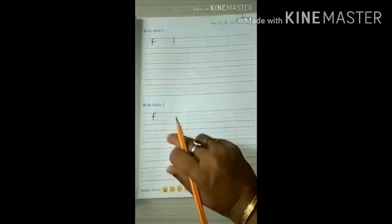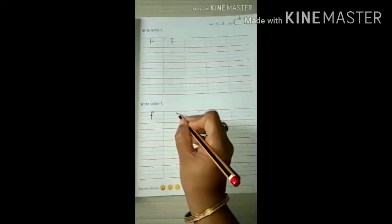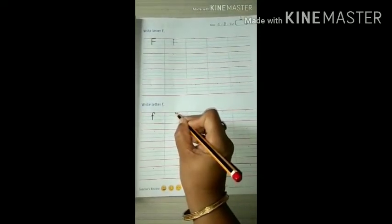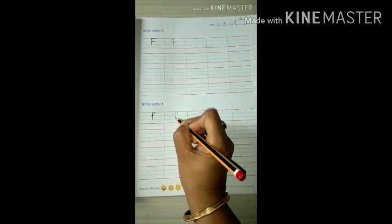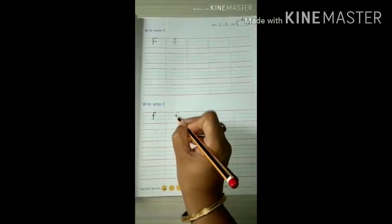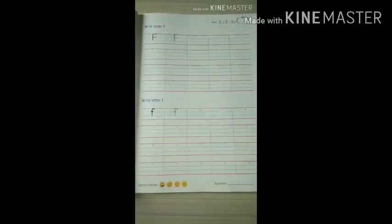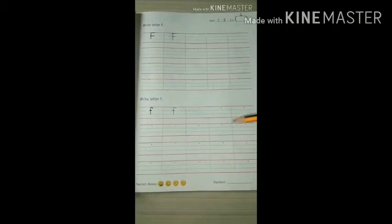Now, small letter F. Start from this dot. Touch this red line and then get down with a straight line, and one slipping line. Done — small letter F. Finish this writing work on this page.